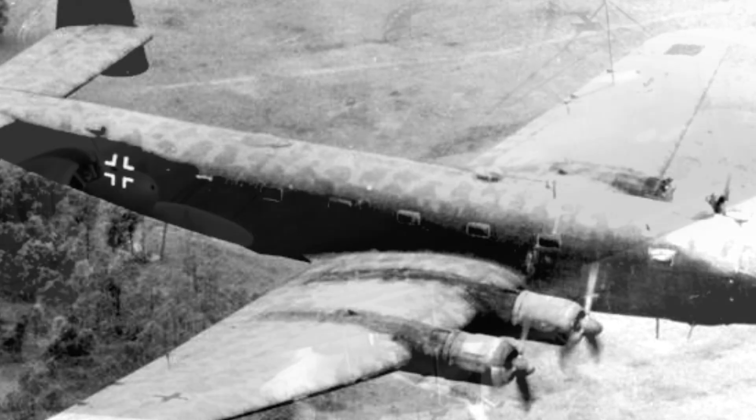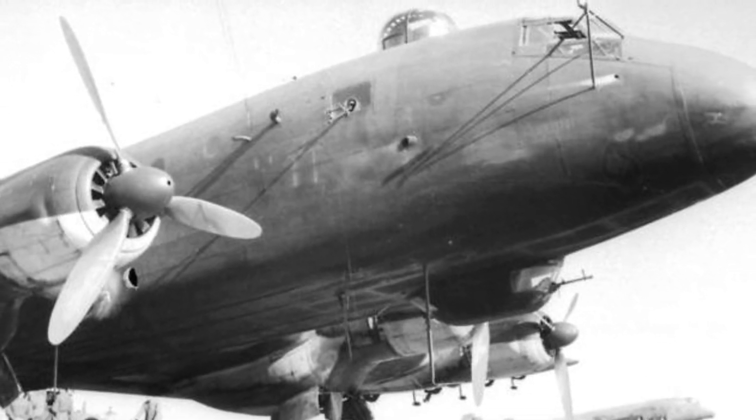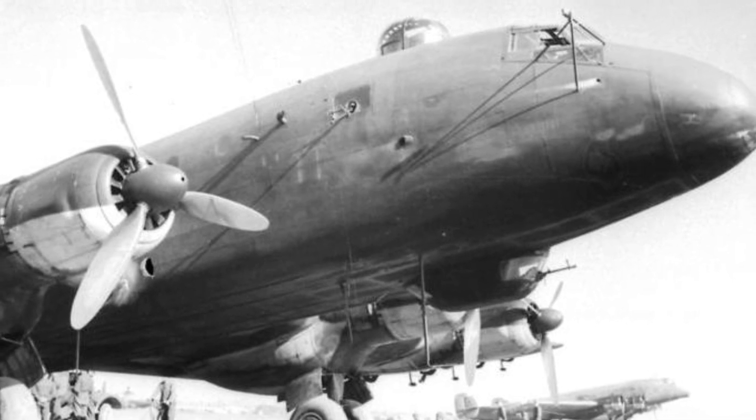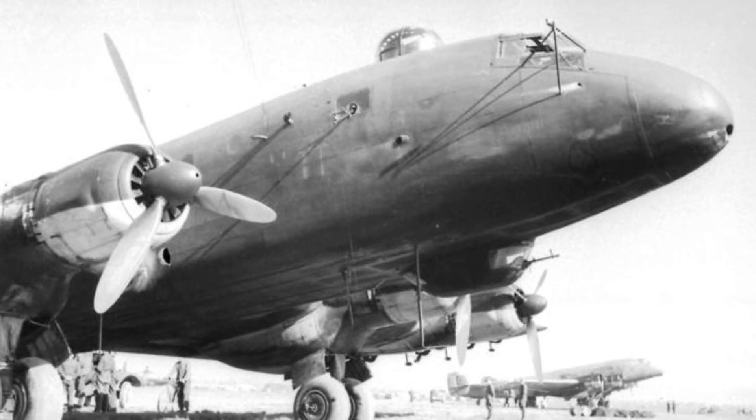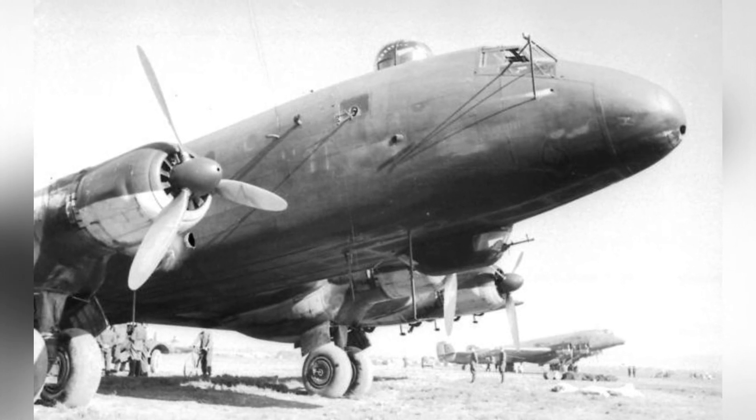This aircraft was designed in various models, including a large transport plane, a long-range bomber, a maritime patrol aircraft, and even a private armored aircraft for the leader. The Ju-290 was developed based on the German Ju-90 passenger plane, which has a complex history.